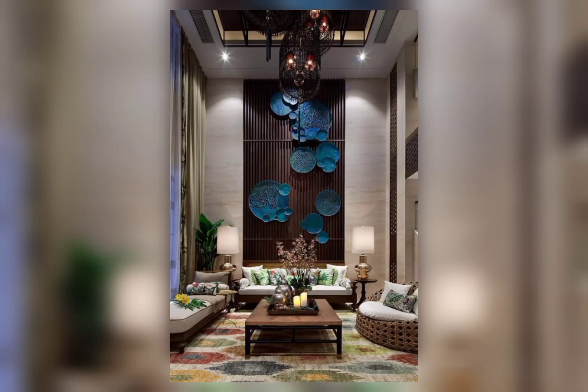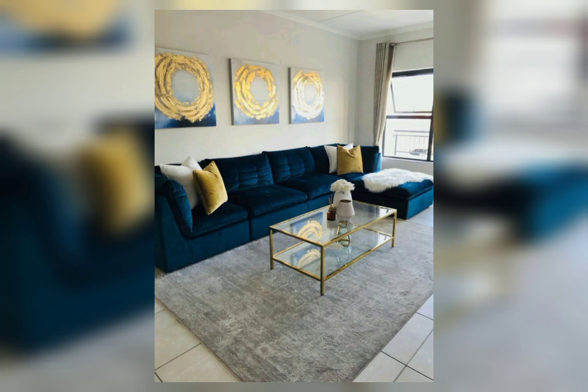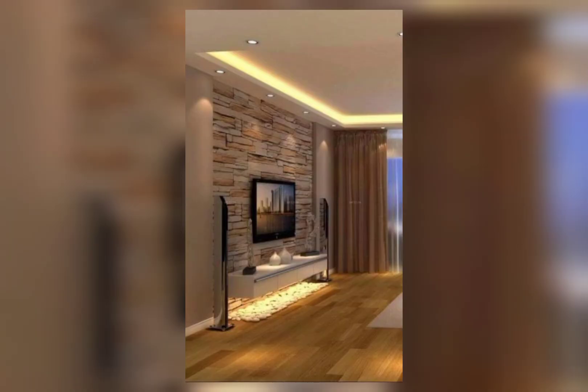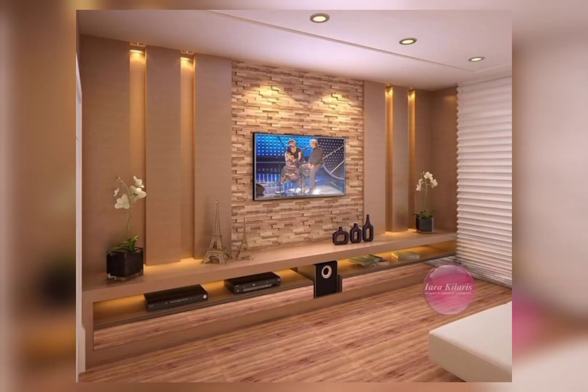Use wall picture lights or recessed lighting for a dramatic effect. Mirrored walls: install floor-to-ceiling mirrors on one or more walls to create an illusion of spaciousness and reflect light — this adds a touch of luxury and glamour to the living room. Decorative molding and trim: use decorative molding and trim to create intricate patterns on the walls.